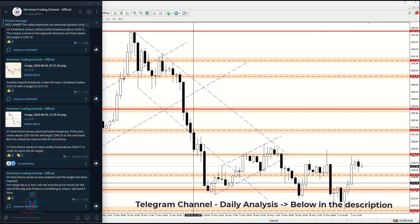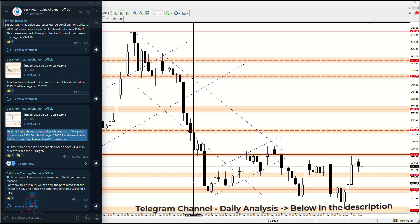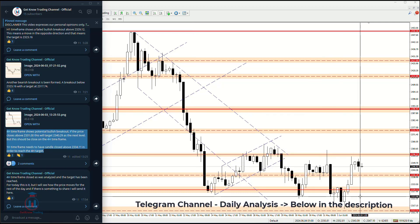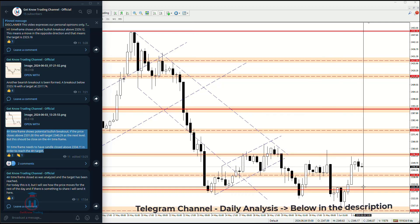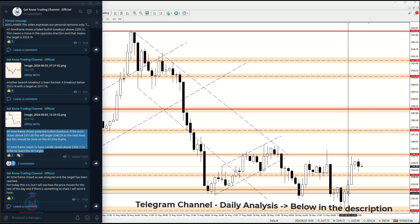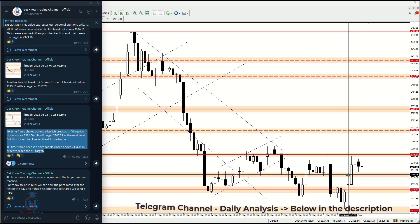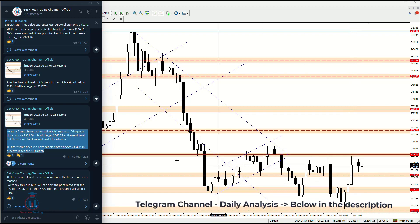Yesterday I shared with traders that there is a potential bullish breakout if the price closes above 2331.00, with a target of 2340. We can see that this is exactly what happened on the four-hour time frame — the price continued to rise in value and the take profit was reached.